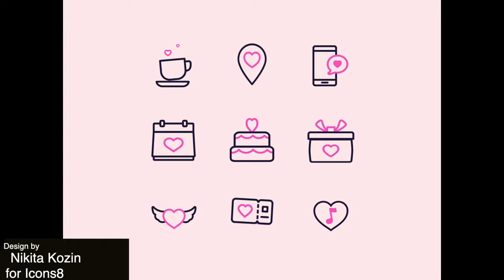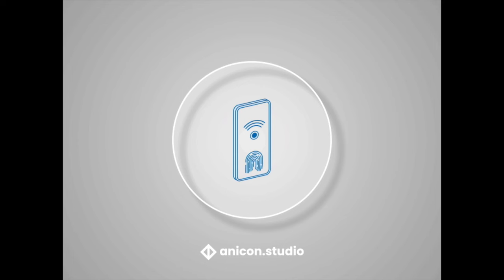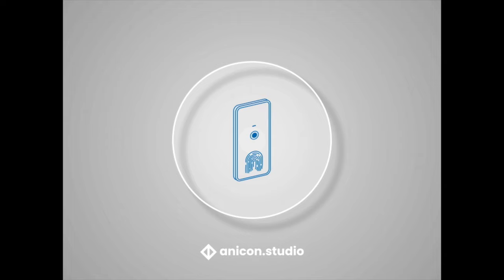Here is a great little animated icon set for Valentine's Day — great timing, and these are really simple but nice and thematic. Next is a nice icon animation for fingerprint authentication. The style is a line drawing and it clearly conveys what the user is meant to do, which is placing their fingertip on the device.